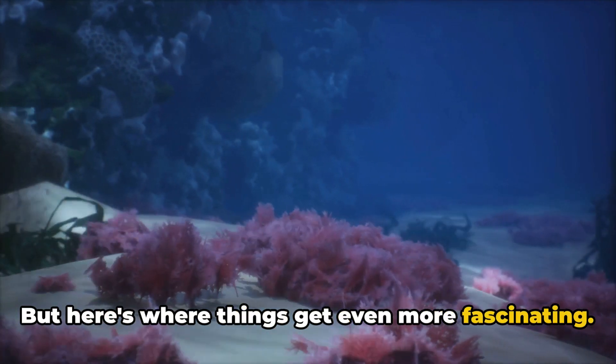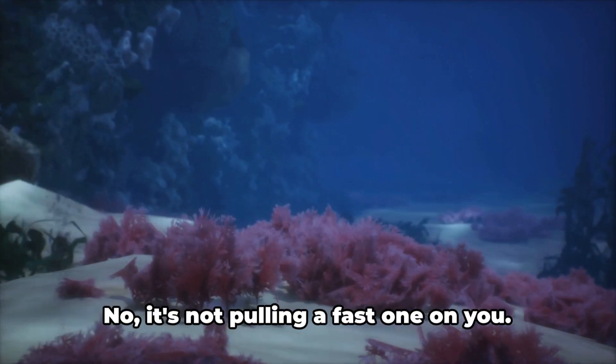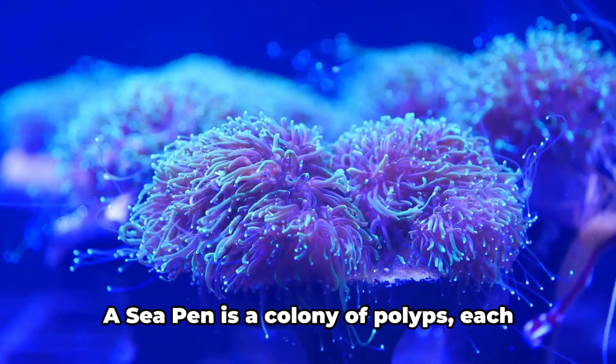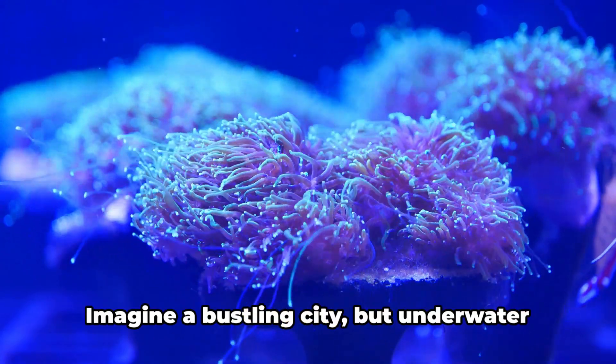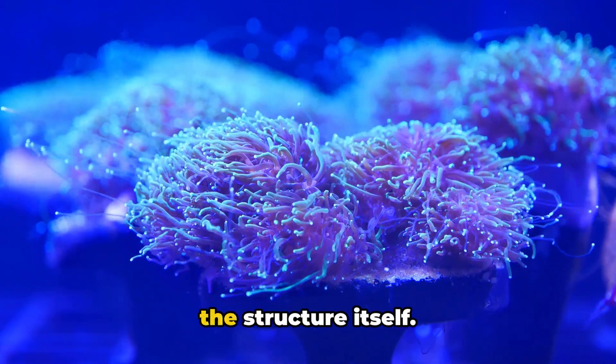But here's where things get even more fascinating. The sea pen, as we perceive it, isn't a singular organism. It's simply a marvel of nature. A sea pen is a colony of polyps, each playing their unique part in the survival of the whole. Imagine a bustling city, but underwater, and each citizen is an integral part of the structure itself.